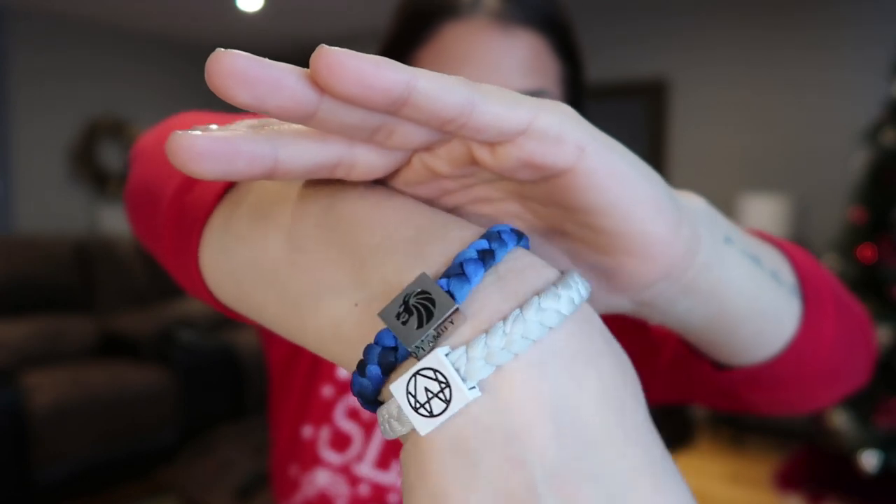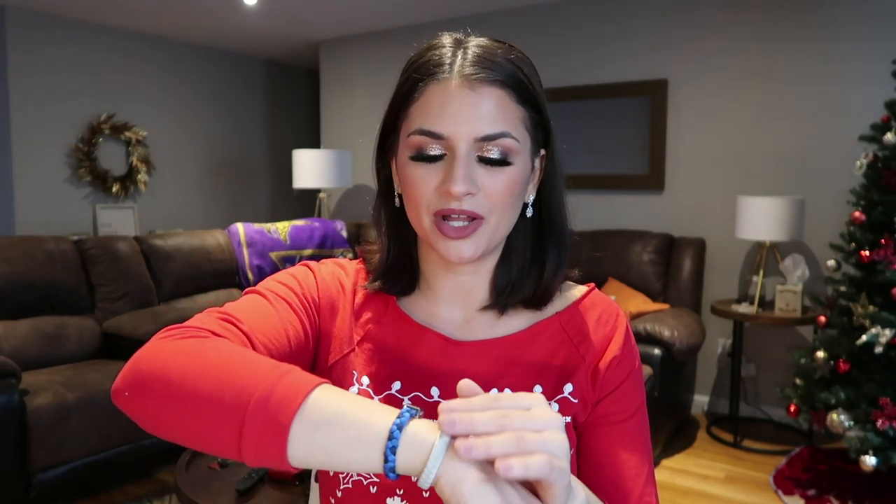I did want to shout out Electric Family. They make these really incredible bracelets where they basically team up with different artists and pick a charity that they want to support. Part of the proceeds go to the charity of the artist's choice. I have my Seven Lions one and my Alison Wonderland one. On their website there are so many different artists, all different colors, all different types of charities you can support. These are really special and it's awesome to give back this holiday season. Electric Family also does clothing as well.